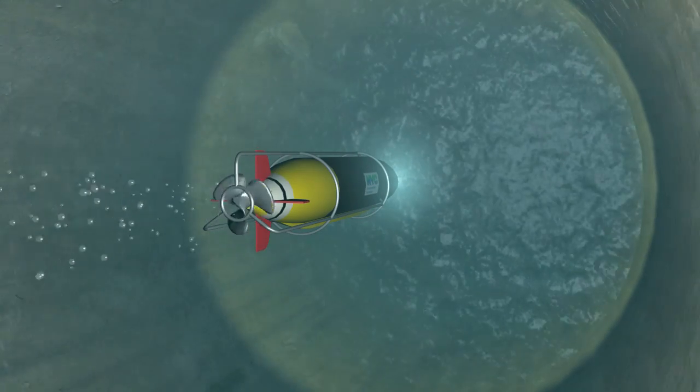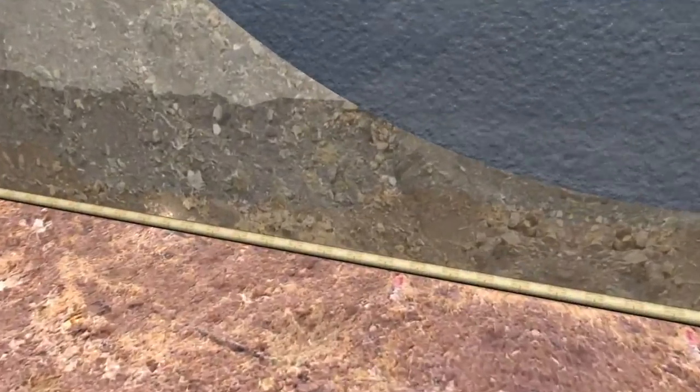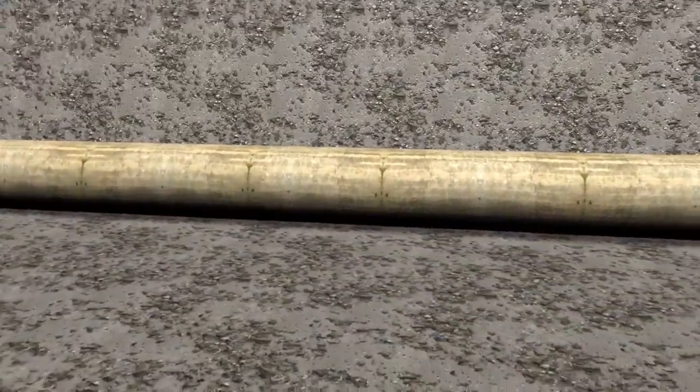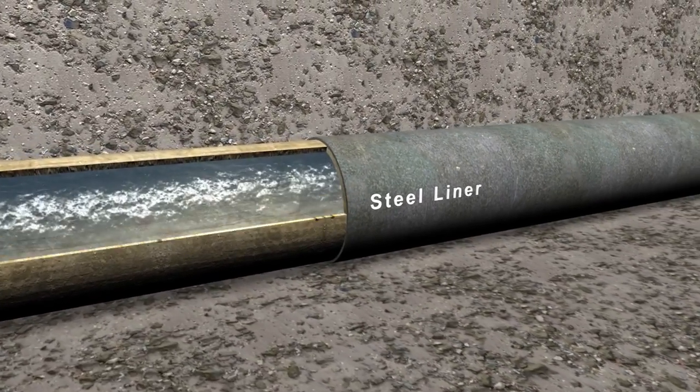To investigate further, DEP performed tunnel inspections from the inside by sending in an automated underwater vehicle. And what they found were two locations with significant leaks — one in the town of Wawarsing and the other in Rosten. But what caused these leaks? During construction of the aqueduct, the tunnel passed through areas of poor quality rock. To reinforce the aqueduct at these locations, a steel liner was built into the frame of the tunnel.